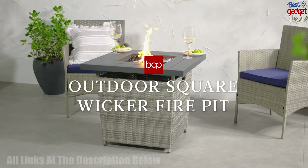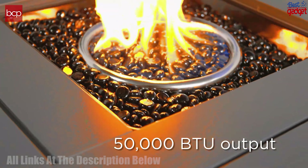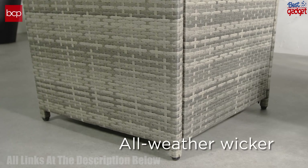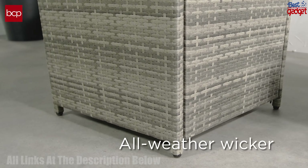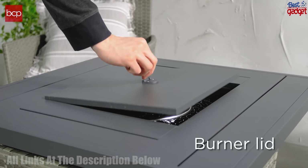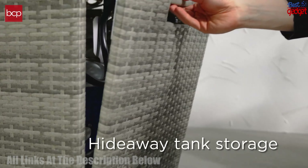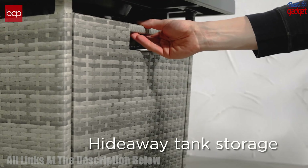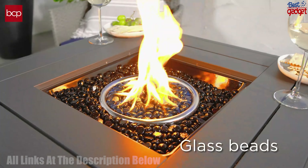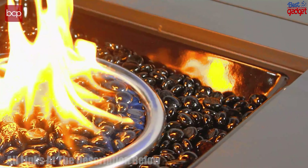The Best Choice Products 28-inch Gas Fire Pit Table is an outdoor patio propane fire pit with a 50,000 BTU heat output. This fire pit has a stylish wicker design with a faux wood tabletop and clear glass rocks. It comes with a cover to keep the flame burning safely and a hideaway tank holder for convenient storage. The fire pit has an easy-to-use control knob for adjusting the flame size and is perfect for warmth and ambience outdoors. This fire pit is ideal for entertaining on any patio or backyard setting.